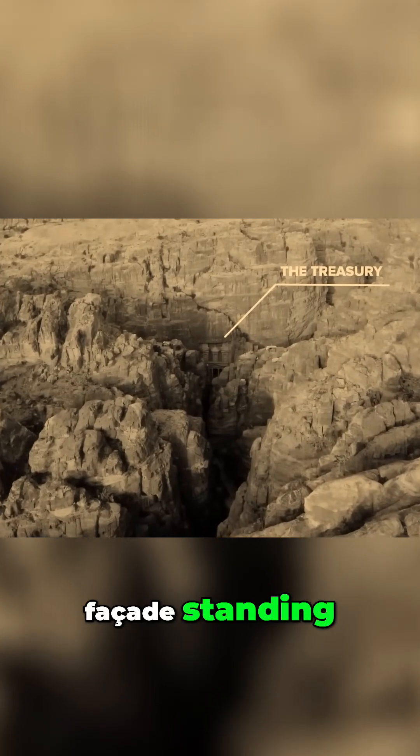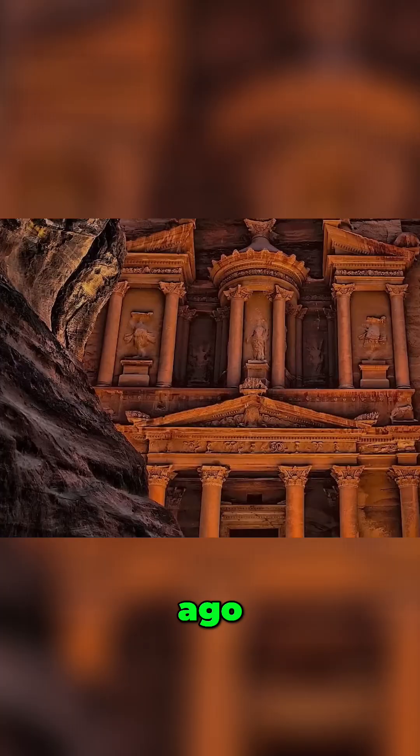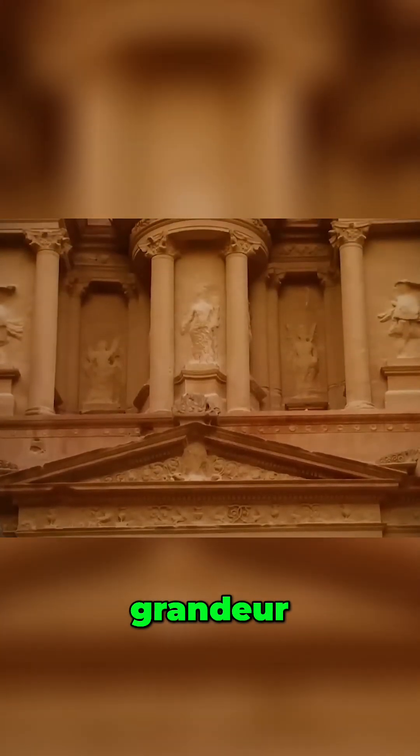A magnificent façade standing 40 metres tall and 28 metres wide, intricately carved over 2,000 years ago. How did the Nabataeans, with their limited technology, achieve such precision and grandeur?